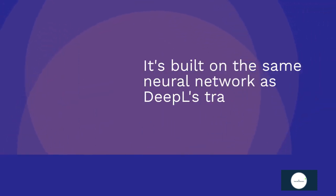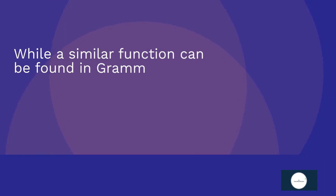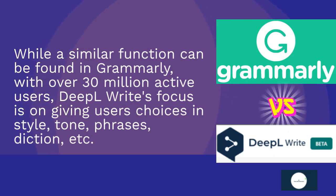It's built on the same neural network as DeepL's translator and offers options for users to choose from. While a similar function can be found in Grammarly — with over 30 million active users — DeepL Write focuses on giving users choices in style, tone, phrases, diction, and more.